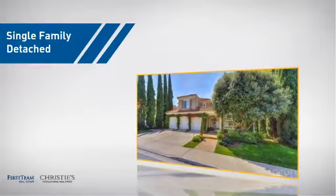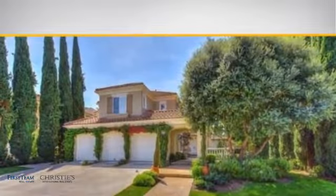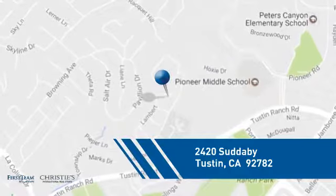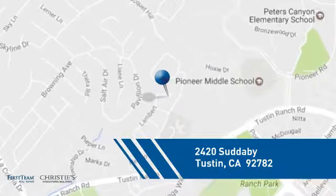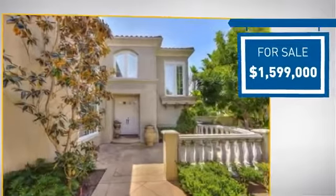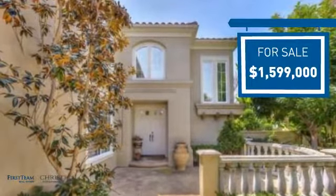This home is a great choice for those looking for comfort, convenience, and the privacy of their own home, and it's located in this area. Currently listed at just under $1.6 million, it offers an excellent value for the area.